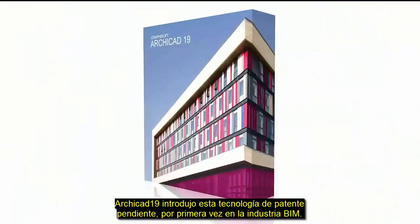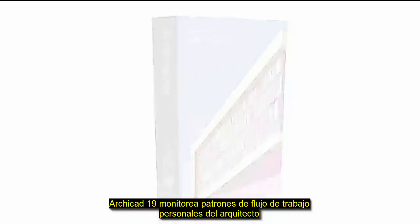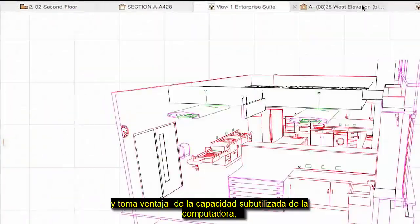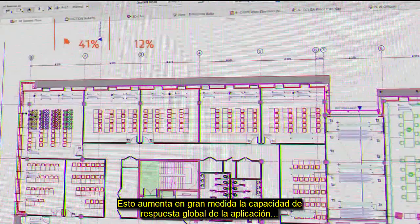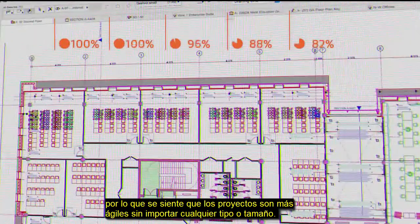ARCHICAD 19 introduces this patent-pending technology to BIM as an industry first. ARCHICAD 19 monitors the architect's individual workflow patterns and takes advantage of the unused computer capacity by forecasting potential user actions in the background. This greatly increases the overall responsiveness of the application, so it feels more agile with projects of any type or size.